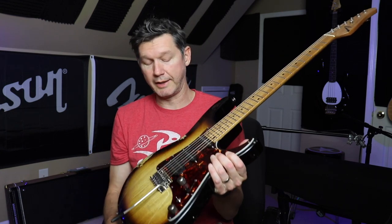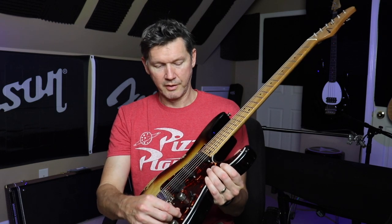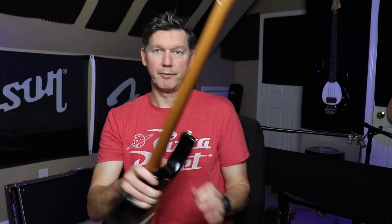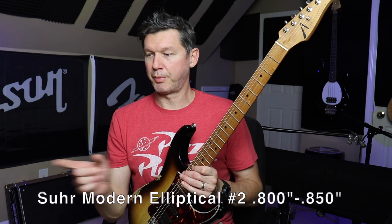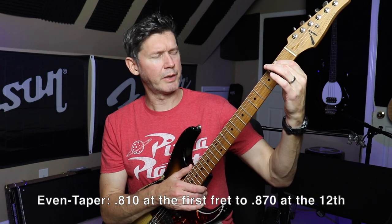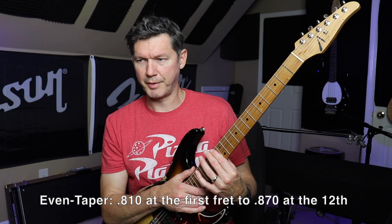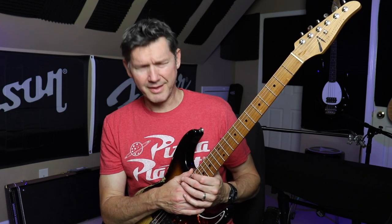I just got this guitar today and I've been playing it almost the whole day. It has a boost switch and a five-way selector switch. The pickups sound fantastic. The roasted maple neck profile on this one is a little different than the Sir — it's a little thicker. The Sir is 0.800 at the first fret and 0.850 at the 12th to 13th fret, whereas this one is 0.810 or 0.820, and at the heel it's about 0.880.